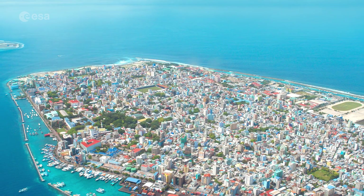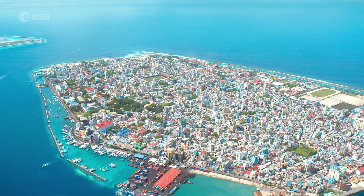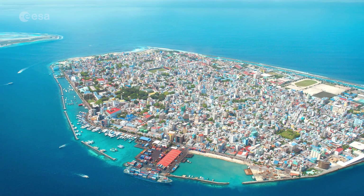With a population of more than 200,000 and an area of around 8 square kilometres, Malé is one of the most densely populated cities in the world, with a city covering almost the entire island.